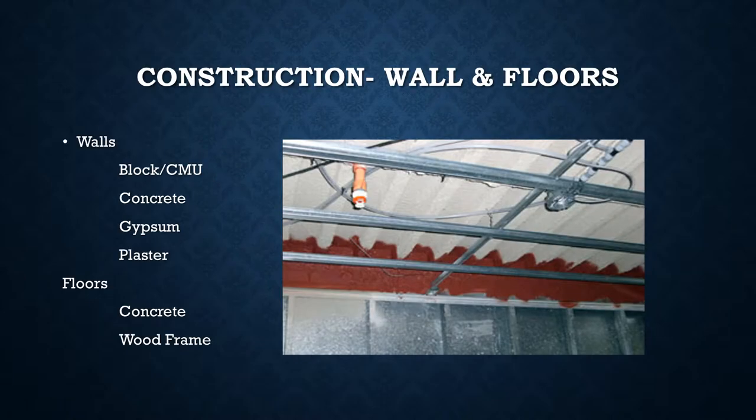When it comes to barrier management and maintaining barriers for fire purposes, there are some basic construction elements. On walls, we're dealing with block or CMU — masonry and concrete — solid concrete, gypsum, and drywall or plaster, which we see pretty much all the time. For floors, it's typically concrete and wood frame. These are the materials we're pretty consistently dealing with.